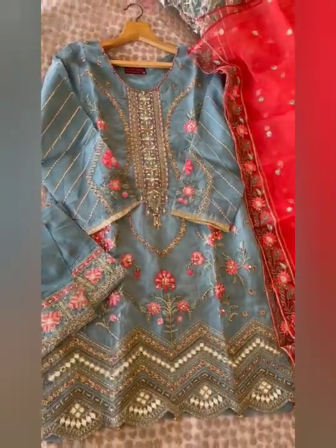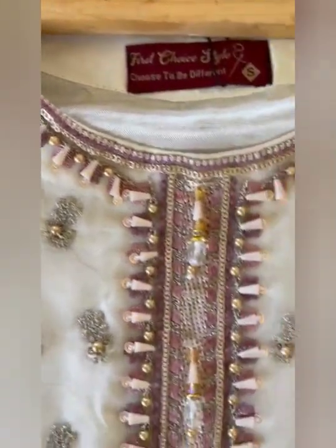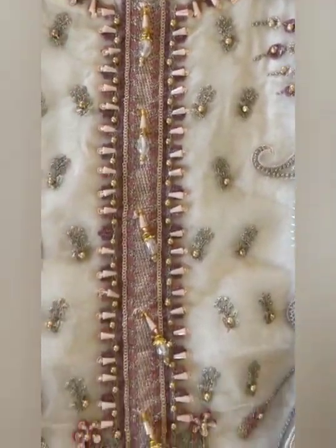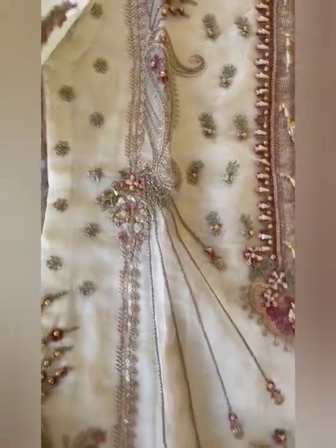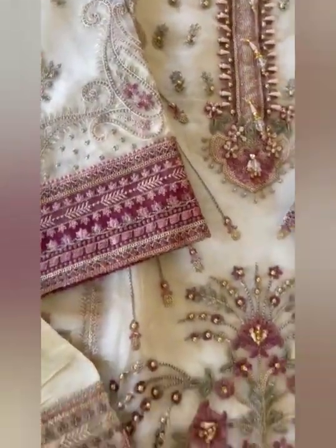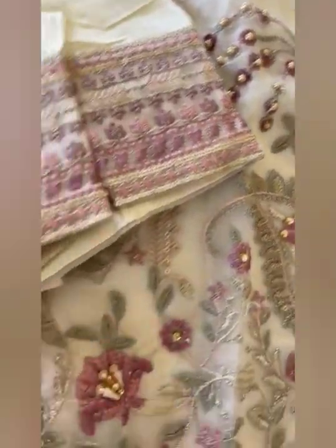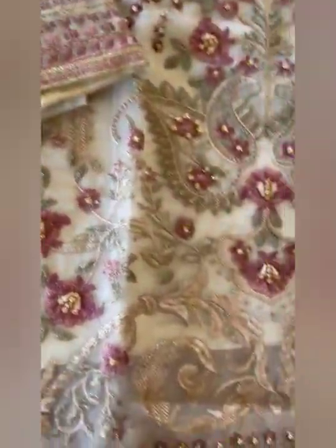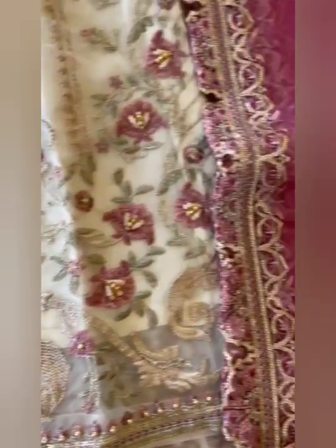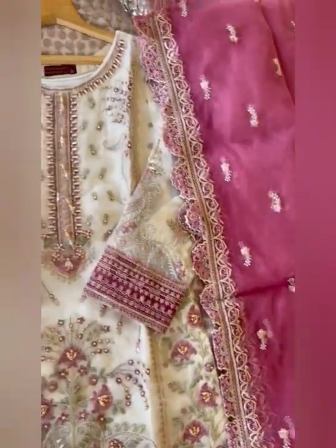Then next we have this off white color suit with magenta dupatta. Description is the same as the previous one. Price is the same, sizes are the same. See the magenta color border on sleeves, and full work is done — rinds, crystals and sequins are all used. Organza dupatta with heavy fur and border.